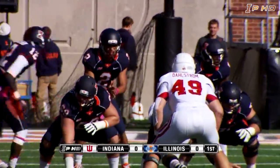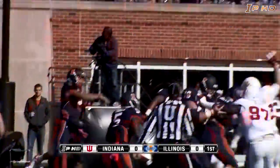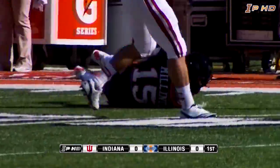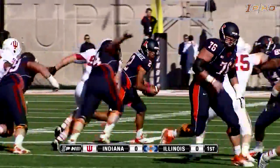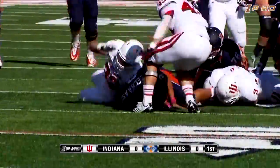Two receivers left, Lankford in motion. Snap back to Schielhaus. Pump fake left, throws it back to his left — got a man wide open, caught by Malines across midfield. Three receivers to the right, single back is Donovan Young. Schielhaus on the keeper left side — big hole, first down inside the 35.